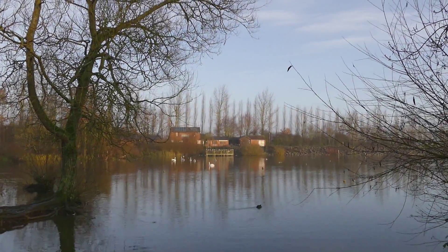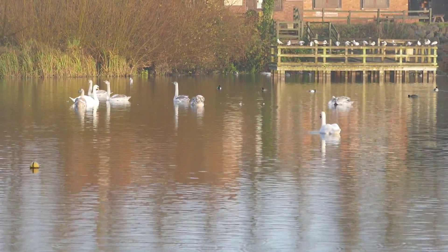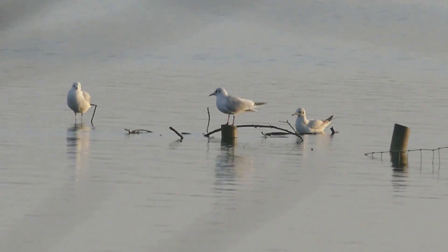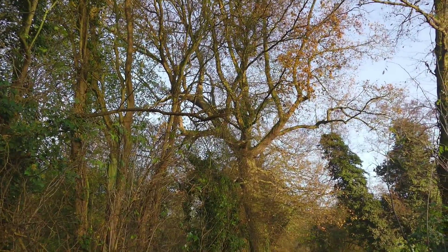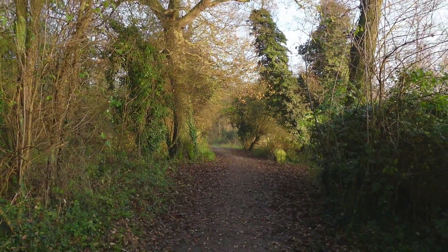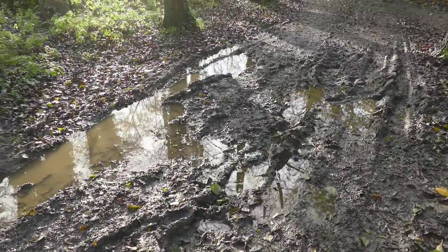We thought we'd check out Daventry Country Park this week. I've driven past it several times but never actually been here. It's not strictly a stand-alone nature reserve — it's a country park, but there are areas of the park that are marked as nature reserves. There's also a nice woodland walk which is a good place for birds, especially in spring.